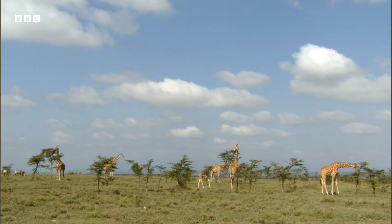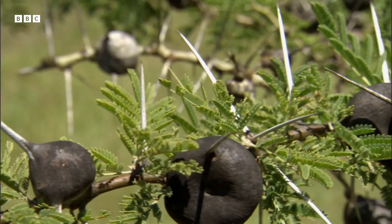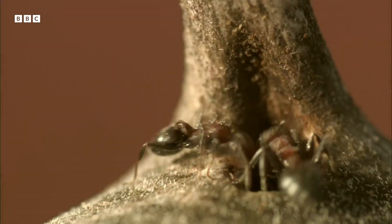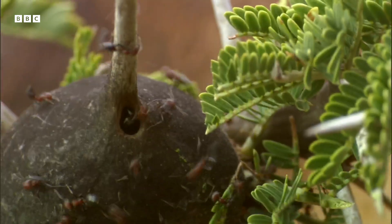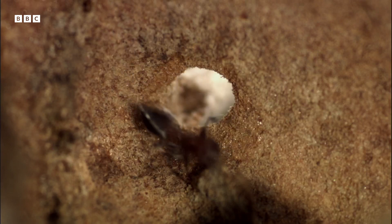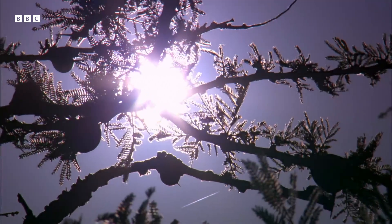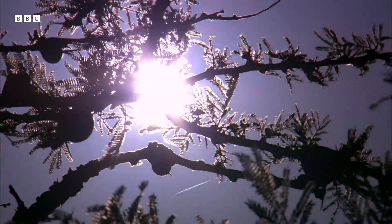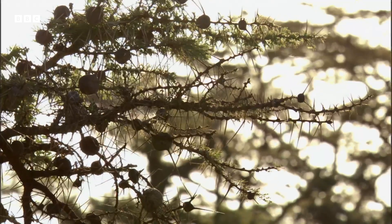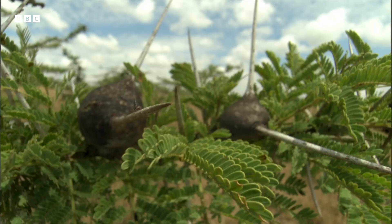One kind of acacia employs another line of defense, and this starts off a cascade of relationships. The whistling acacia modifies some of its thorns to make these round galls, which house an ant army. The ant queen drills a hole in the gall and lays her eggs inside. The sound of the breeze blowing across these holes is what gives the whistling acacia its name. Inside the gall, the larvae develop and the worker ants shelter. A single branch might have a dozen or more galls.